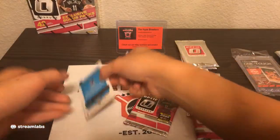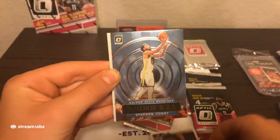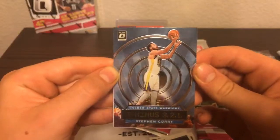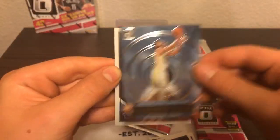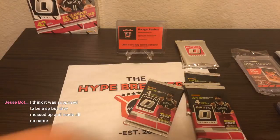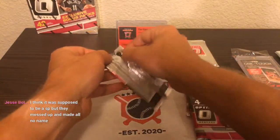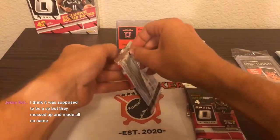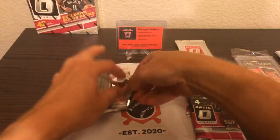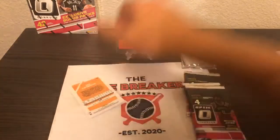Looks like another Brandon Clark rookie there on the back. Trae Young, Joel Embiid, and T-minus 3-2-1 — Stephen Curry! Wow, second T-minus 3-2-1 card. Stephen Curry going to the Golden State Warriors. I like to see the KU guys — I was at University of Kansas back in 2008 when they won the national championship, so I'm a big KU fan. Devontae Graham, Joel Embiid — KU Jayhawks. Rock Chalk!